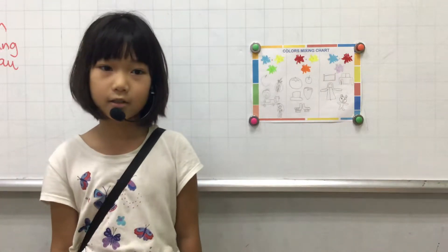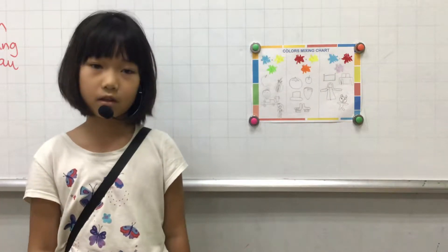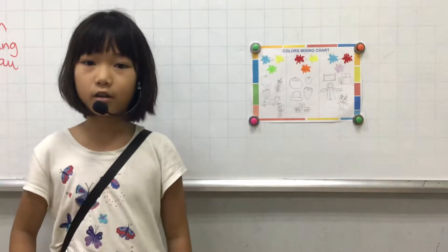Hello everybody, my name is Khang Chi. Today I talk to you about a color.